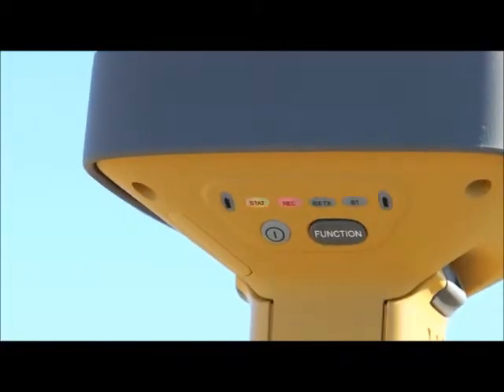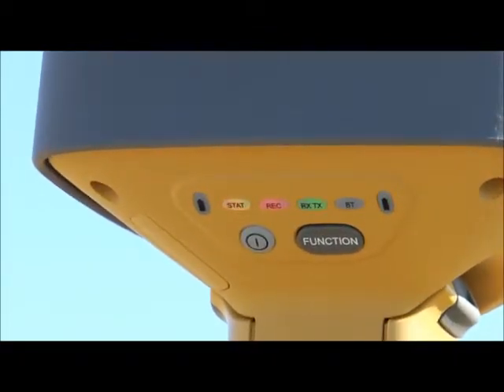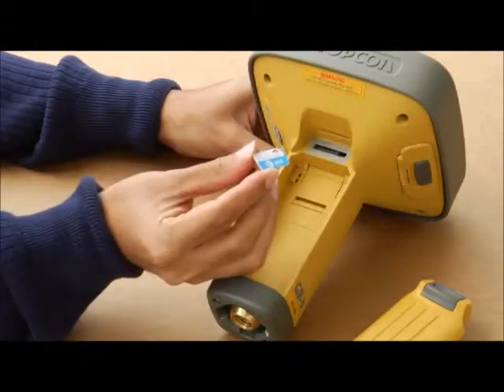For operation within an RTK network, the GR5 provides your choice of internal cellular technology that will connect to any available GNSS network.